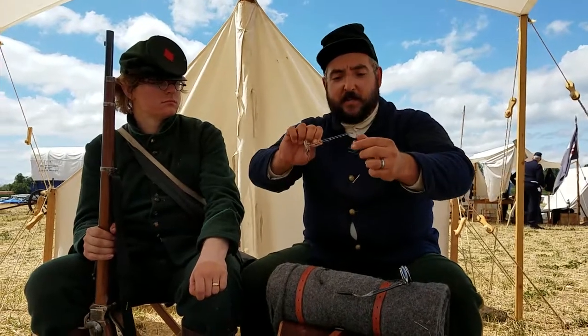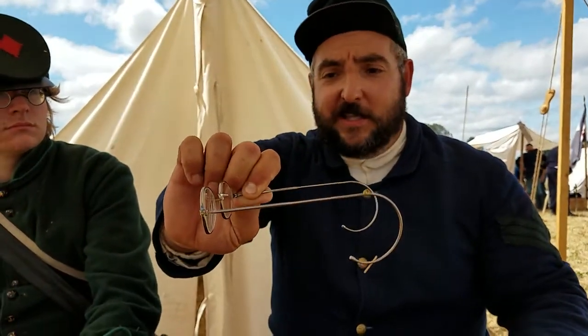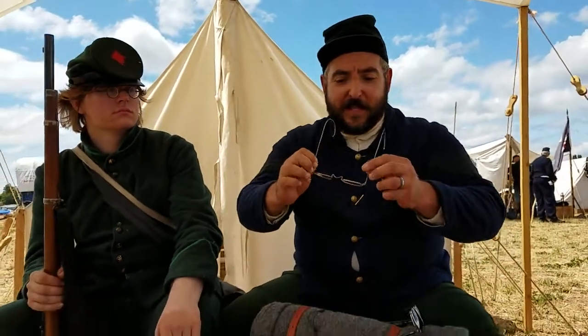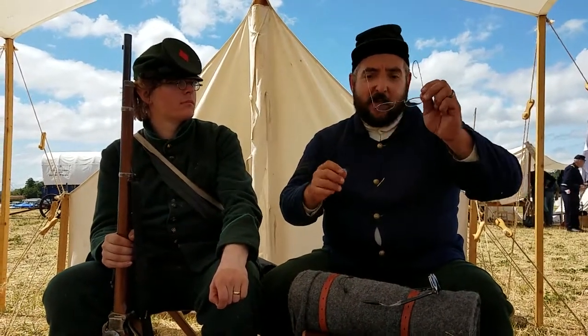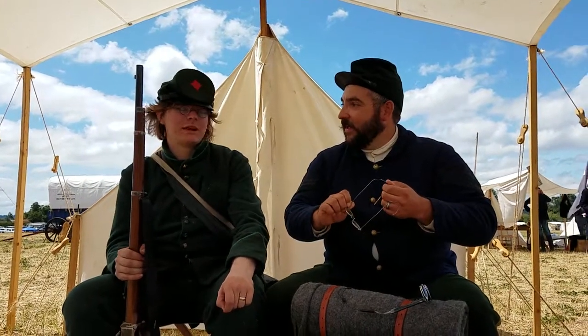I particularly like these frames because they have the wraparound ear pieces. If you reenact you know how hot and sweaty it can be, and if you bend over you don't want your lenses falling off your face, or if you're taking a hit on a battlefield you don't want to fall on them and break them. That very thing happened during the parade today — some glasses went right off someone's face.